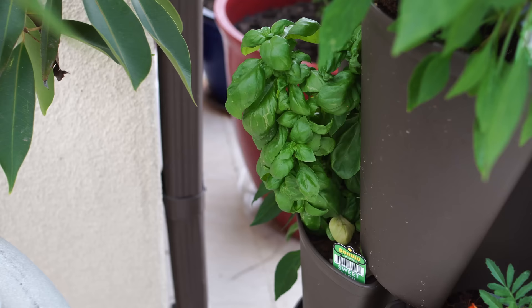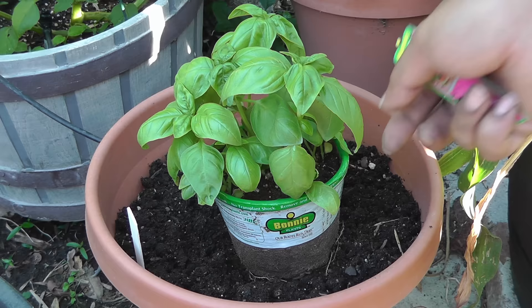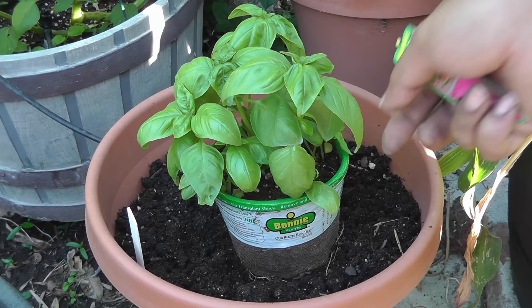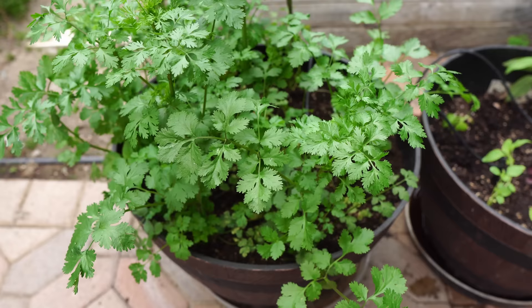There are also a lot of interesting basil varieties. This is the boxwood basil, one of my favorite varieties to grow. This is the sweet basil, one of the most common basil varieties people grow in their home garden, and they love shade. So next time you're planting your basil, remember that you can plant them in partial shade or full shade and still get really great basil plants.